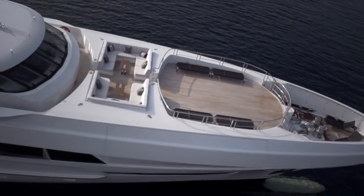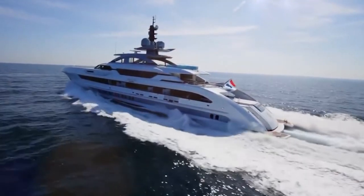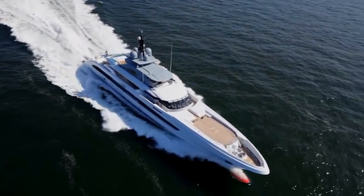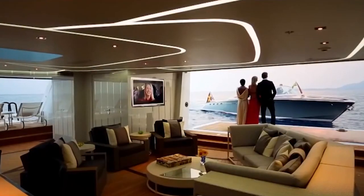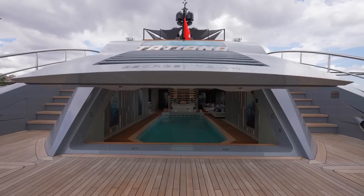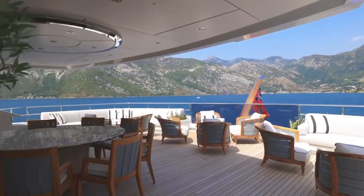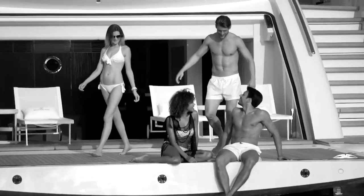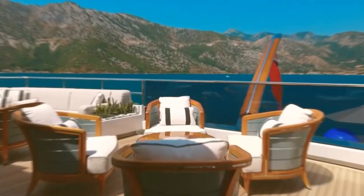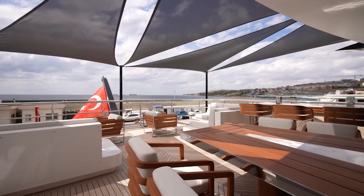Standing tall at 65 meters, Galactica Star is the largest yacht Heeson has ever launched. The exterior design boasts striking characteristics, including expansive windows that elegantly follow the curves of the superstructure creating a visually stunning effect. At the bow you'll find a helipad that doubles as a state-of-the-art cinema, complete with comfortable seating and a retractable screen that tucks away seamlessly into the deck. A glass bottom pool on the main deck provides a luxurious place to cool off while reflecting beautiful sunlight into the beach club below.